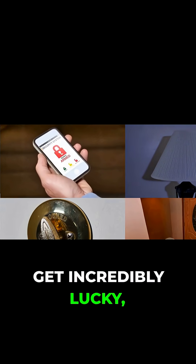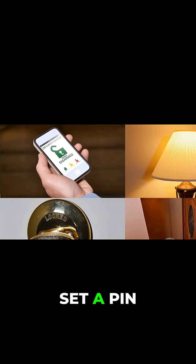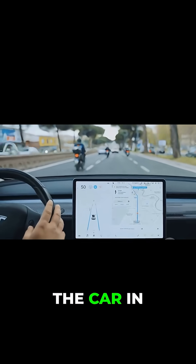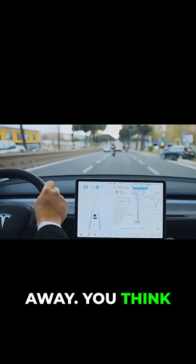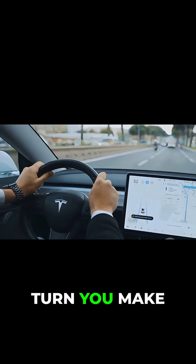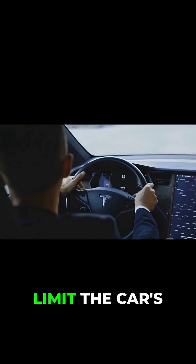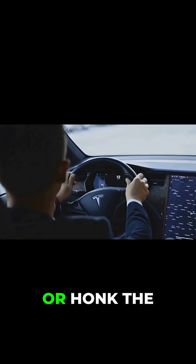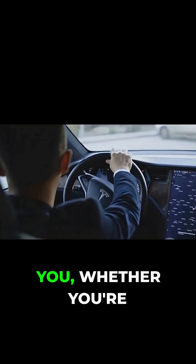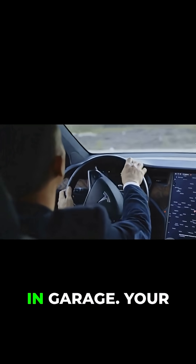Even if you get incredibly lucky — let's say the owner forgot to set a pin to drive — your problems are far from over. You manage to put the car in drive and speed away. But the whole time, you're being tracked. The owner can see every turn you make on their phone. They can even limit the car's top speed remotely or honk the horn to mess with you. They will guide the police directly to you, whether you're on the freeway or hiding in a garage.